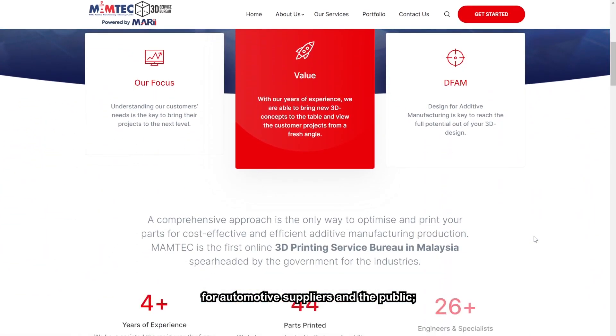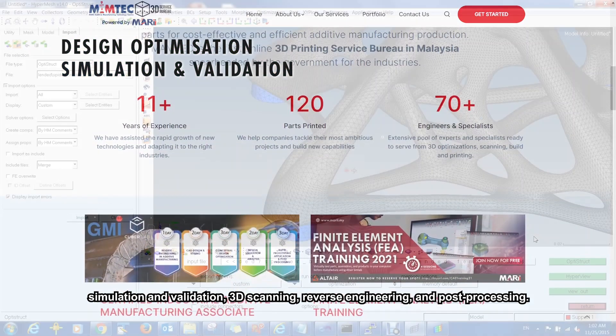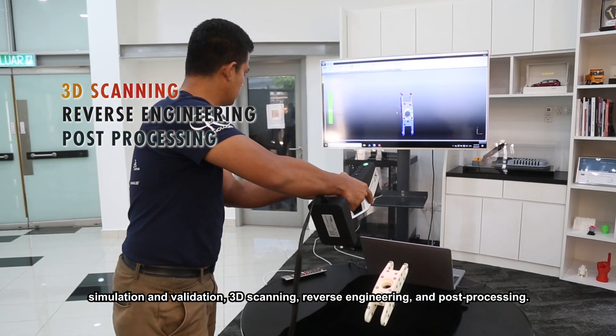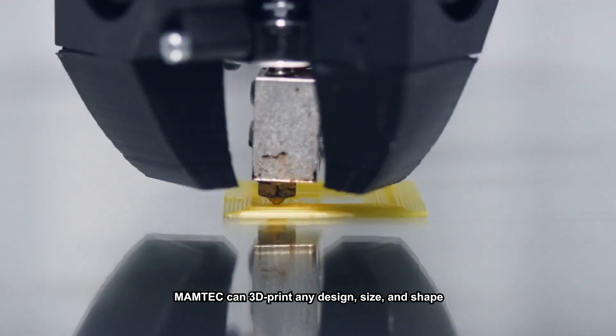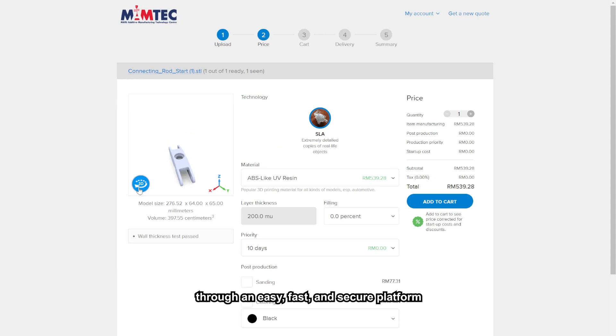Mumtek is a comprehensive end-to-end online additive manufacturing service platform for automotive suppliers and the public to access a wide range of services — from design optimization, simulation and validation, 3D scanning, reverse engineering and post-processing. Mumtek can 3D print any design, size and shape through an easy, fast and secure platform without any manufacturing limitations.